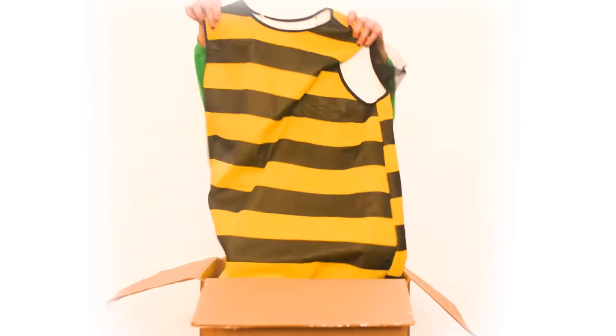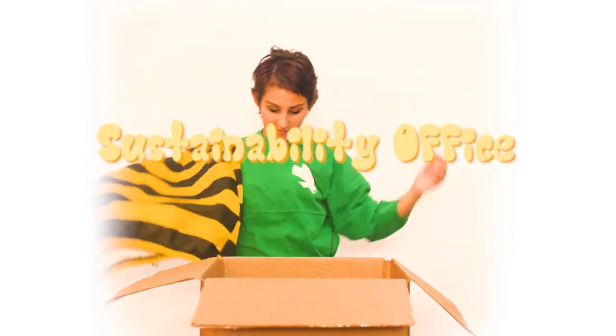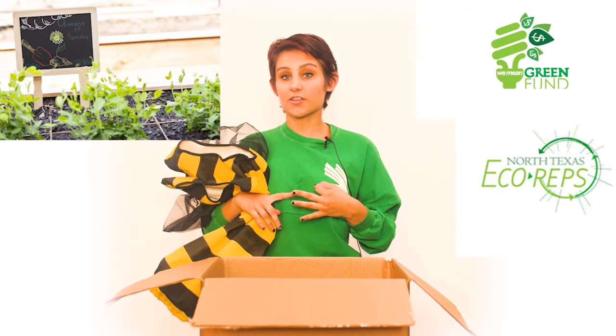And speaking of community service, we have the Sustainability Office. The UNT Sustainability Office is responsible for the North Texas Eco Rep, the Community Garden, and the We Mean Green Fund Committee, and also scholarships for those who are pursuing an education in sustainability.